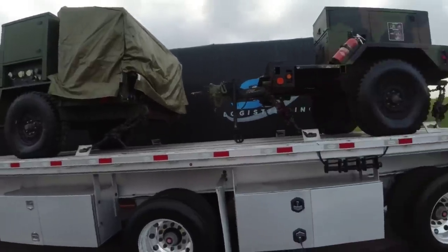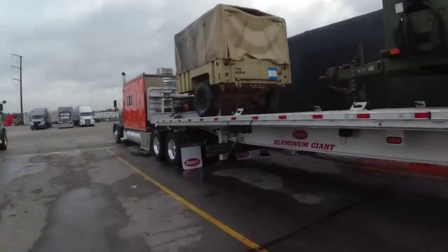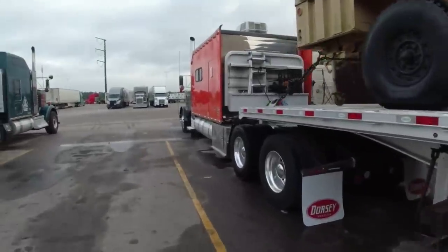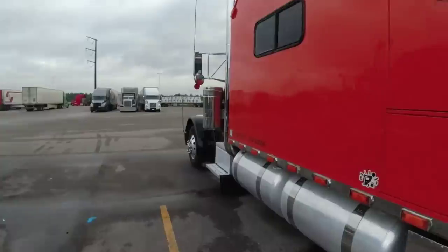The whole load weighs about 8,000 pounds — not heavy at all. The truck is holding up pretty good. There is one thing I gotta fix before we get going.